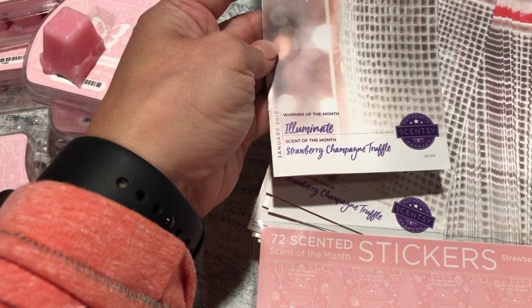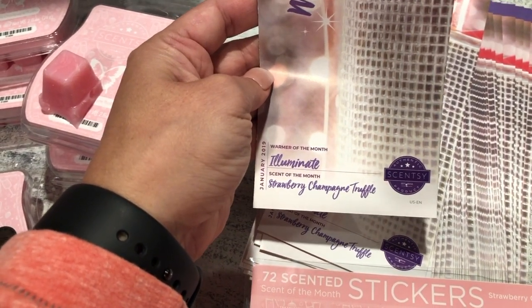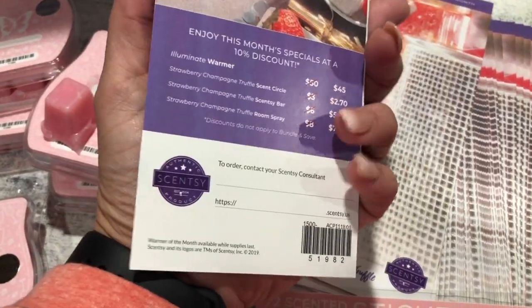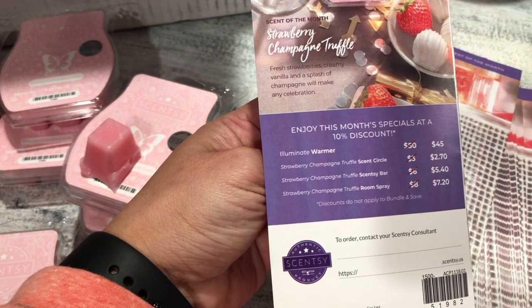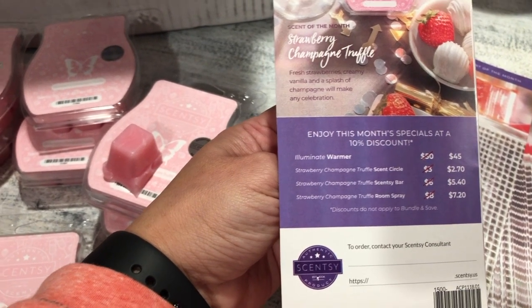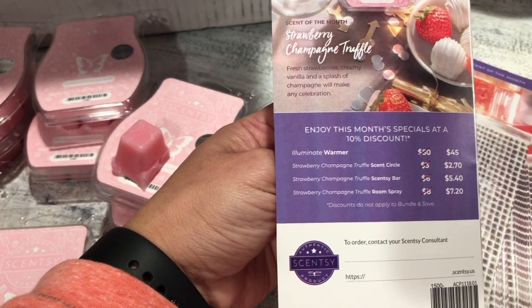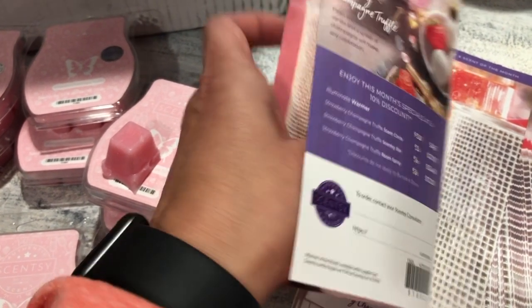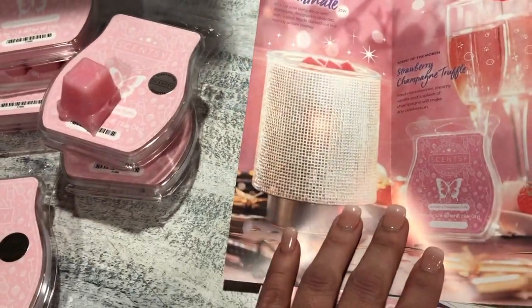The monthly special is called Illuminate. The scent of the month is Strawberry Champagne Truffle, and everything is 10% off for the whole month of January. The scent circle will be $2.70, the Scentsy bar $5.40, and the room spray $7.20.